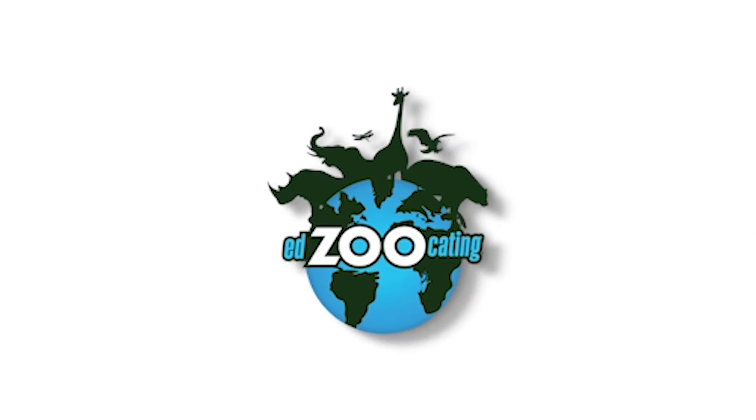So giant anteaters, I think, are one of the coolest animals, and I hope you guys have a new appreciation for some of their ant-eating skills.